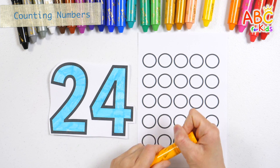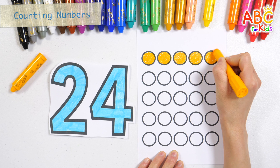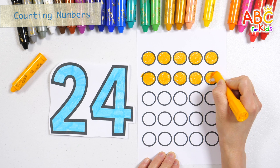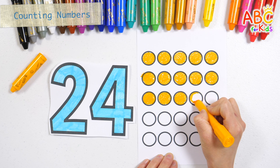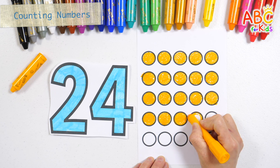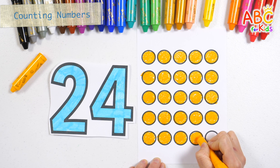Let's color the circles on the right by the number. One, five, six, ten, eleven, fifteen, sixteen, twenty, twenty-one, twenty-four. Very good!